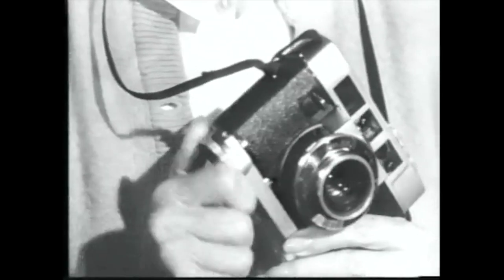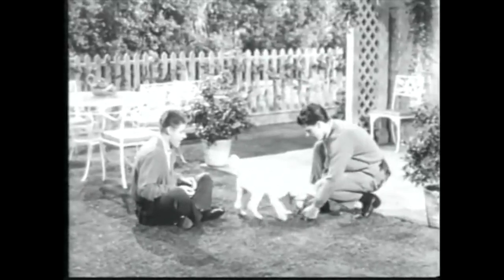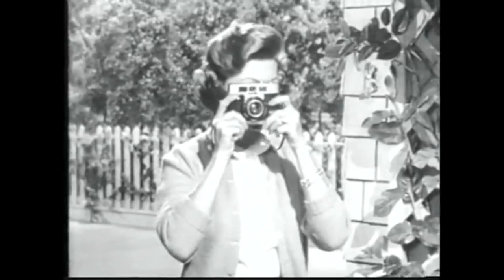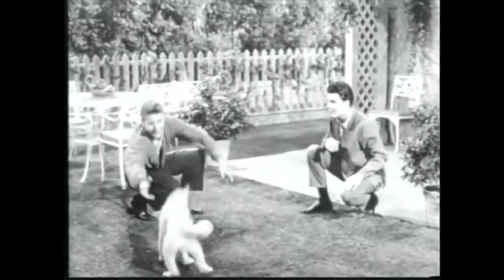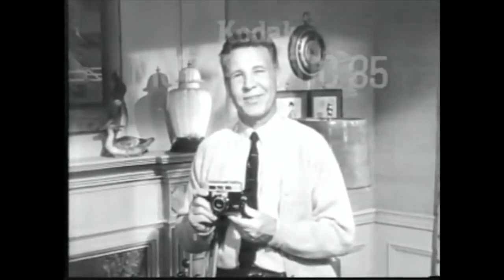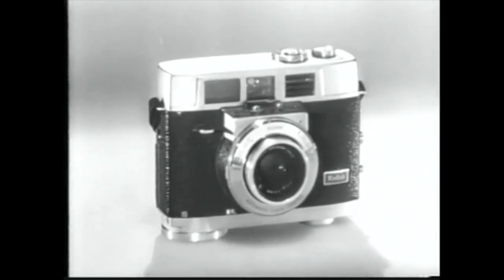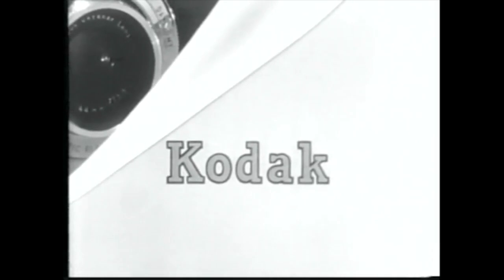Here's all you do when you're ready to capture that fleeting expression that so often happens just after you press the button. While you shoot, the electric eye adjusts the lens for the right exposure in sun or shade automatically. You get a good shot every shot. Try it at your Kodak dealer's this week. The Kodak Motormatic 35 camera makes a wonderful gift for graduation, weddings, anniversaries, or any special occasion. And the name Kodak means it's the finest you can give.